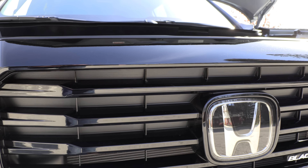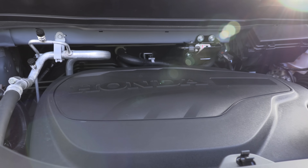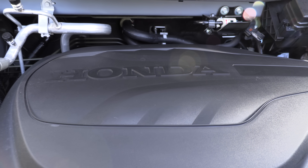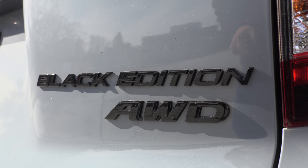And the mighty V6. Everyone's going to turbo force, but this still has a V6. What is the size of the engine under this thing? A 3.5 liter with a nine-speed automatic transmission, 280 horsepower and 262 pound-feet of torque, standard all-wheel drive, and you can put regular fuel in the Passport.